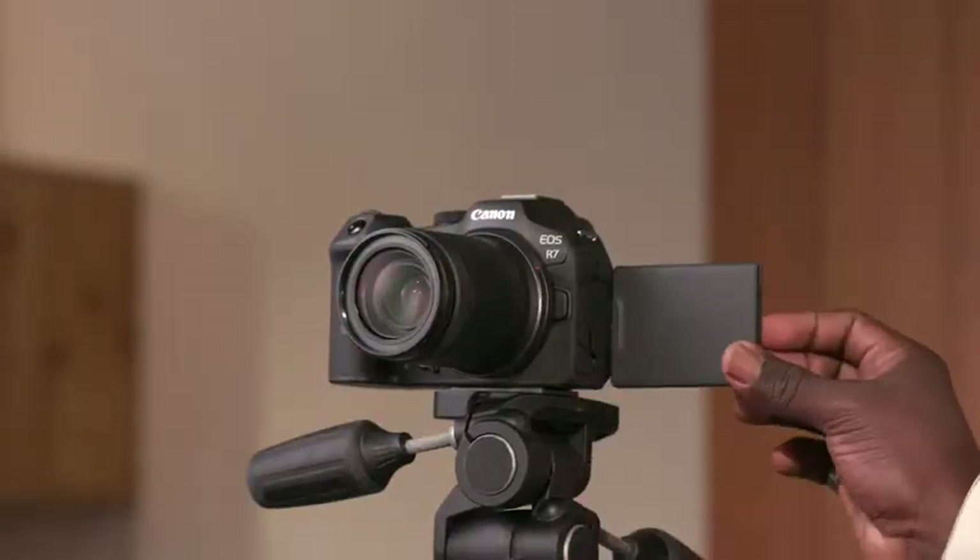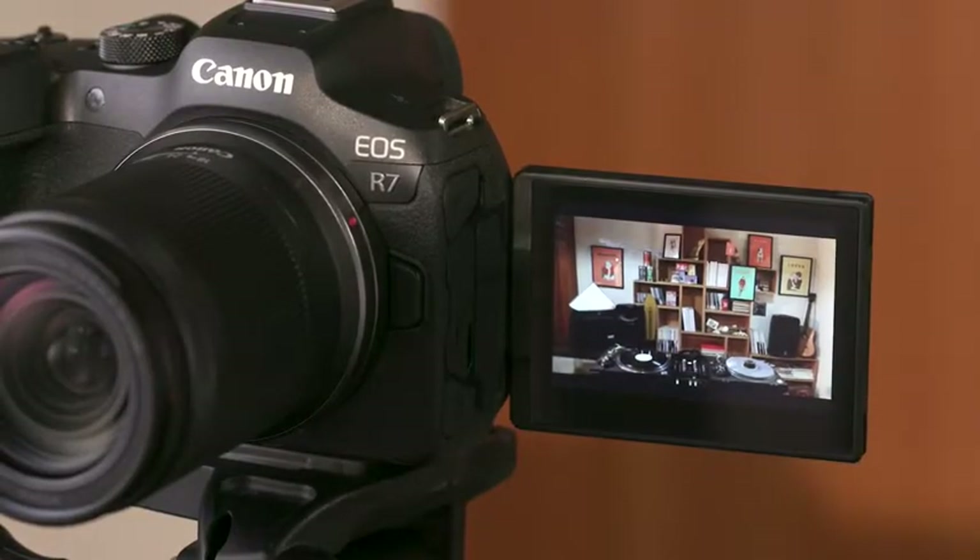With the APS-C sensor's natural 1.6 times effective increase in a lens's telephoto coverage, the EOS R7 squarely targets sports, wildlife, and especially bird photographers. And it brings strong video features to content creators.